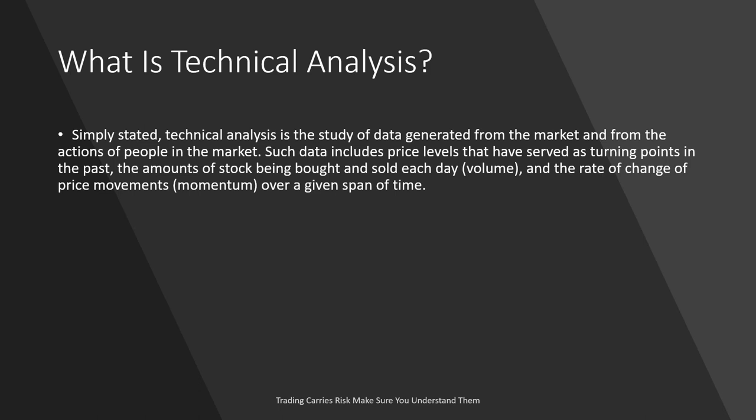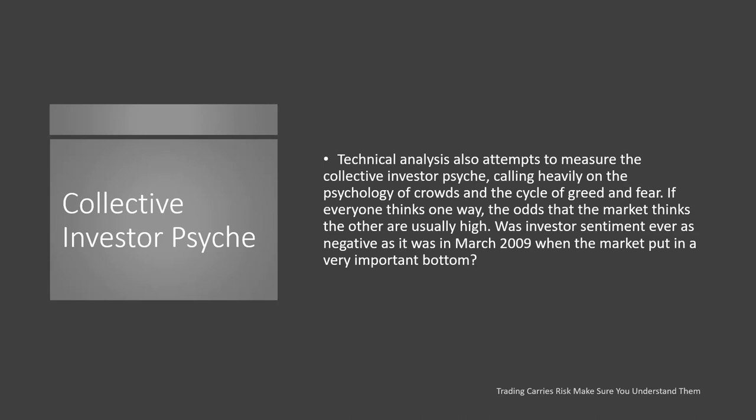We also look at the rate of change in price movement over a given time span — momentum. Technical analysis also attempts to measure the collective investor psyche, calling heavily on psychology of crowds and the cycle of greed and fear. If everyone thinks one way, the odds that the market thinks the other is usually high. Was investor sentiment ever as negative as it was in March of 2009 when the markets put in the most important bottom? That's when the market crash was happening.